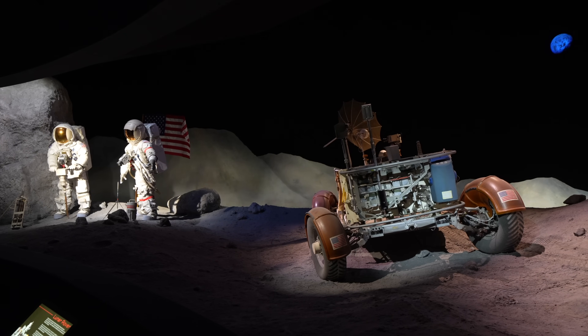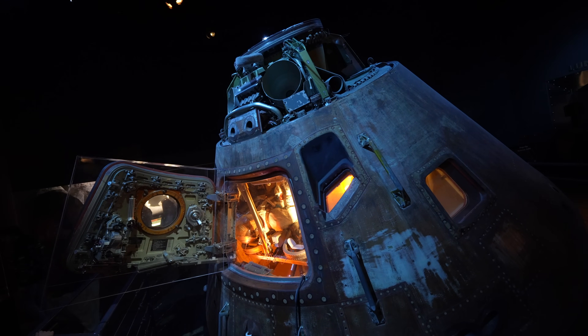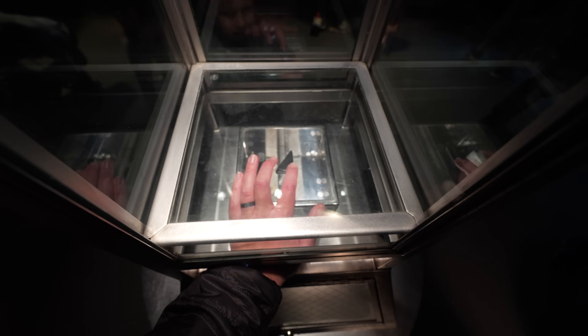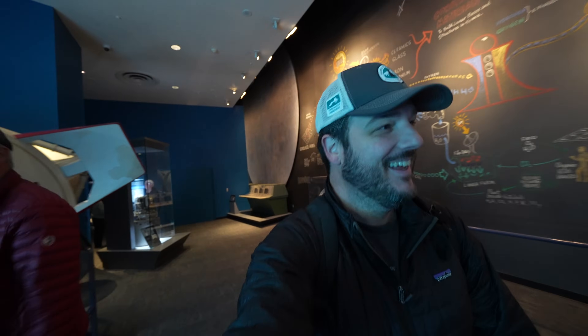There's so much to take in here you could easily spend an hour in this gallery. And you can touch an actual rock from the moon. I have officially touched the moon. It felt like... the Earth. A rock.